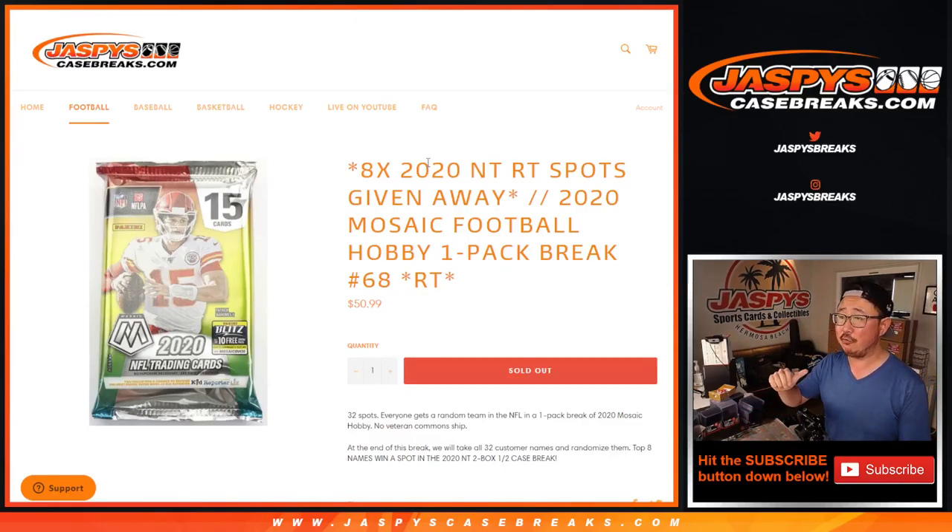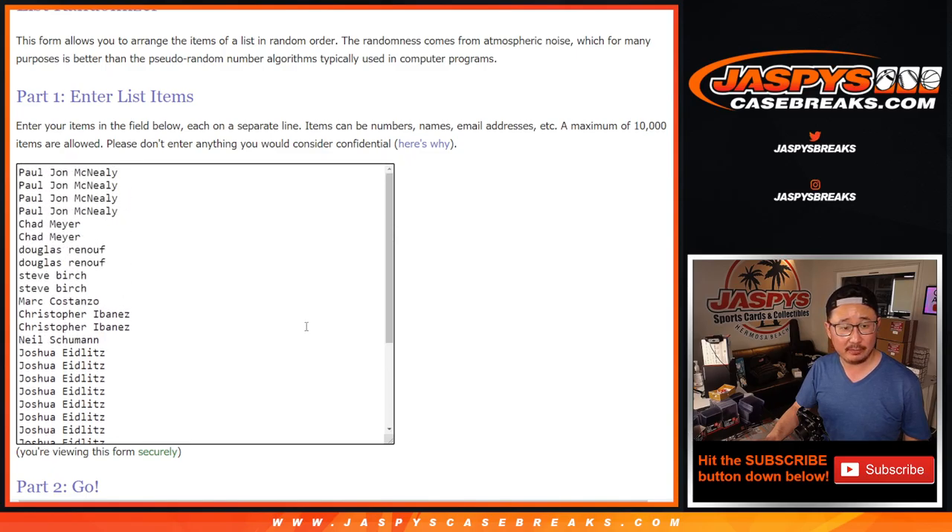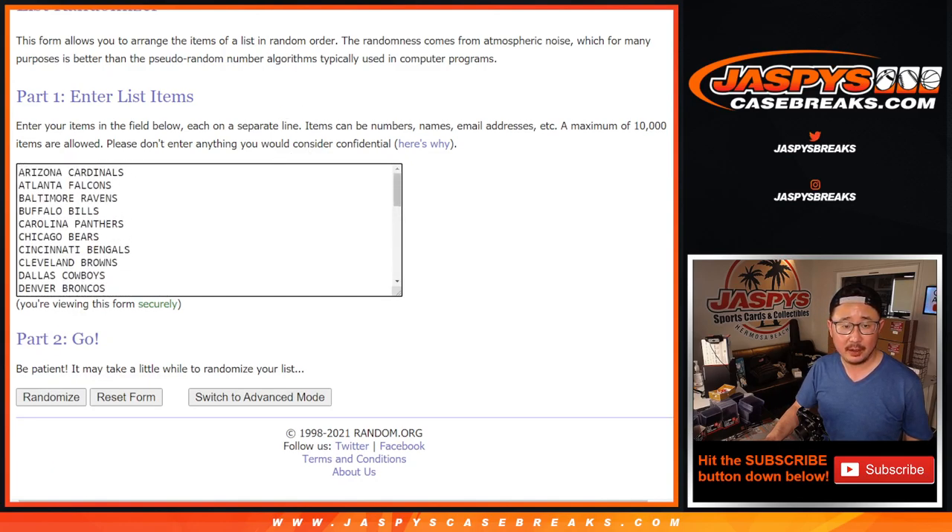Hi everybody, happy Thursday. I'm Joe from JaspiesCaseBreaks.com and we're going to do a little quick pack break right here. 2020 Mosaic Football Hobby Pack Random Team Number 6-8, with eight 2020 National Treasures Football Random Team spots being given away at the end. Different dice roll. Big thanks to everybody here for making this happen, and all 32 teams are in.